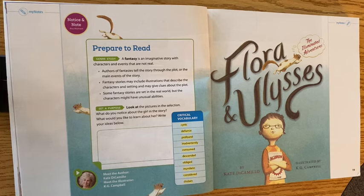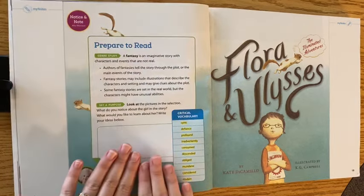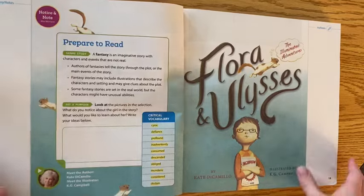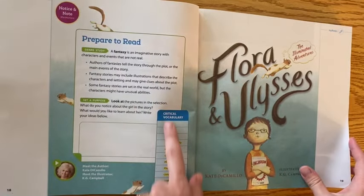Some fantasy stories are set in the real world but the characters might have unusual abilities. It says: look at the pictures in the section — what do you notice about the girl in the story? What would you like to learn about her? Write your ideas below. So before we continue, pause it and do this in your book.